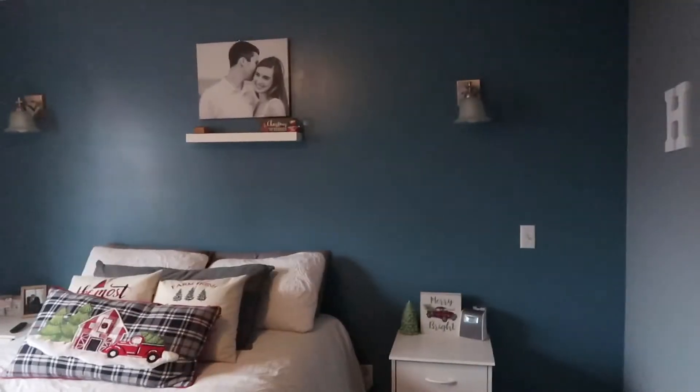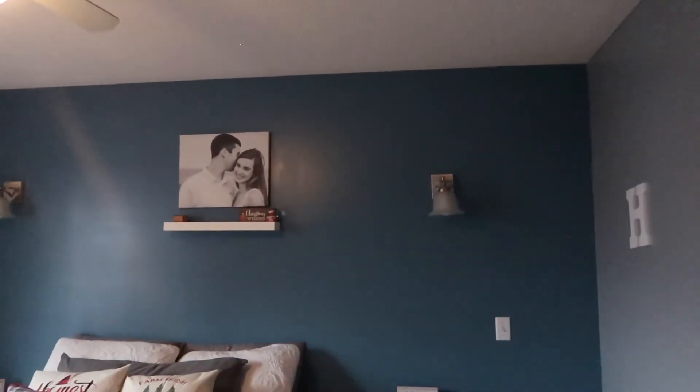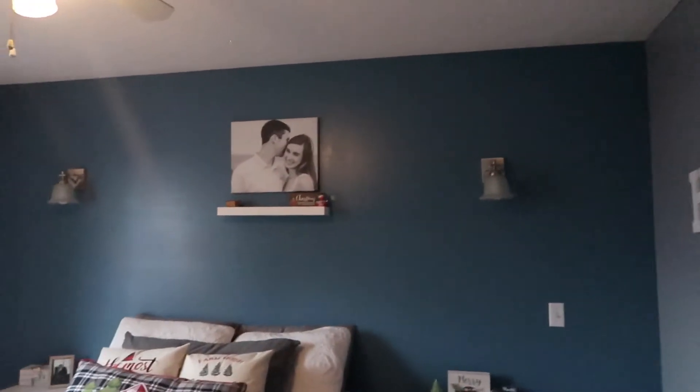This is what the master bedroom looks like currently. All we're going to do in here is paint this wall gray. I might do a batten and board wall halfway and then some white wallpaper or blue wallpaper — not really sure. And then new flooring in here. We are getting new light fixtures on the walls that are all going to match — they're going to be the same throughout the house. And then new curtains.